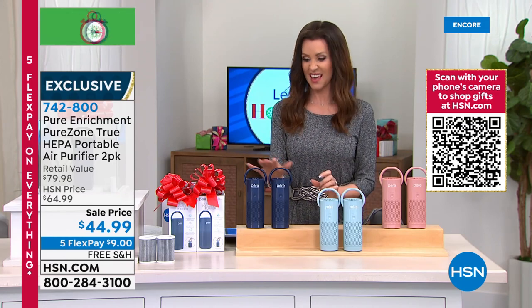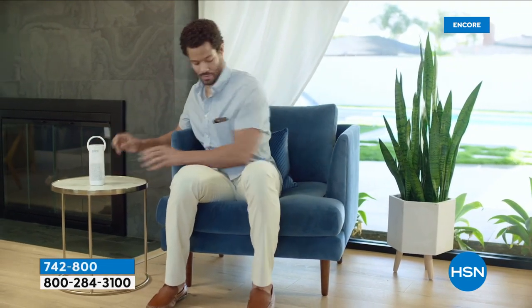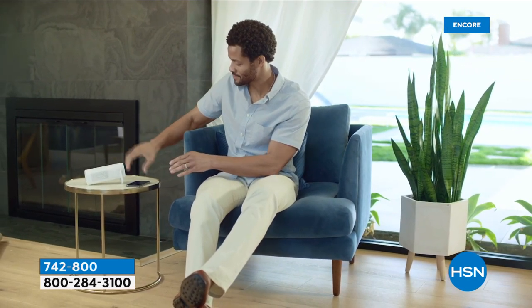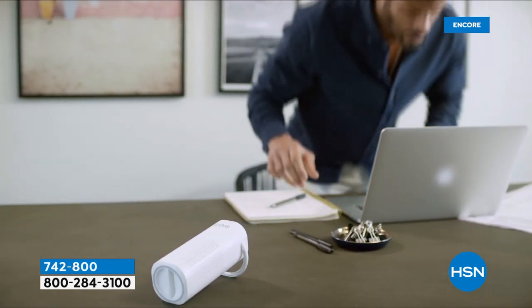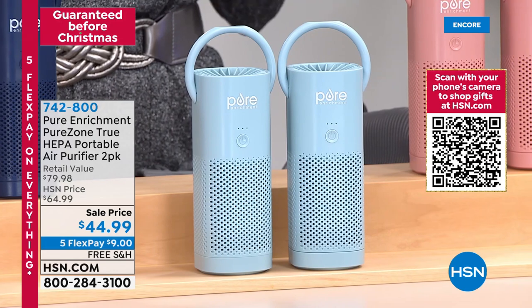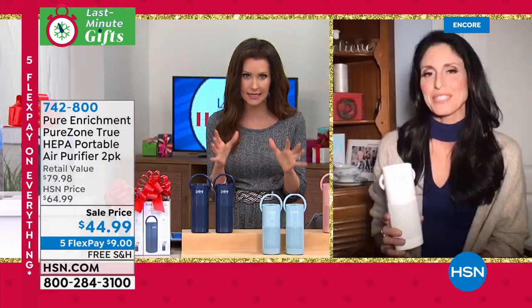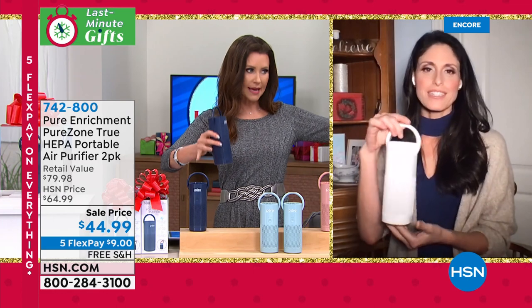These are completely rechargeable — comes with a USB cord, so you can charge it from your computer, in your car, or in the wall. Then it lasts two to twelve hours, purifying air of dander, allergens, and odors. Available in navy, pretty light blue, and blush. Easy to bring from place to place — room to room, or fits right in your cup holder. My guest Megan Clemeni is passionate about clean air. Before, you'd have to pay $200-$300 for a true HEPA purifier that stays in one room.